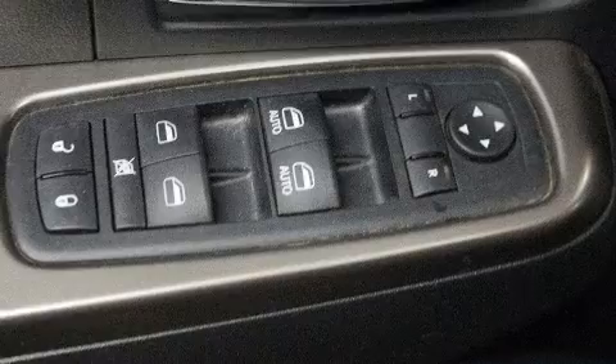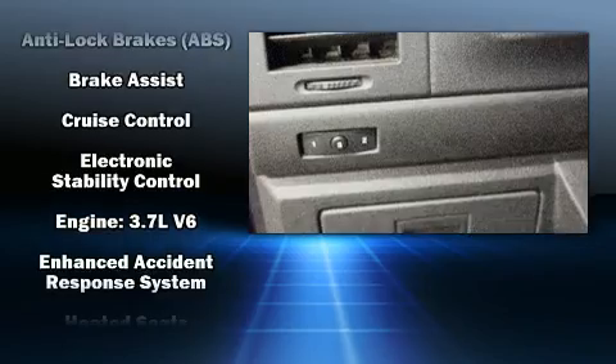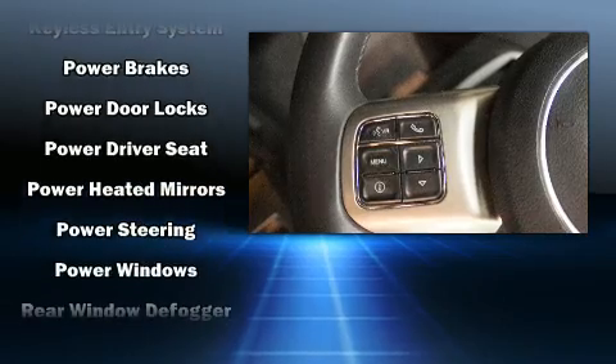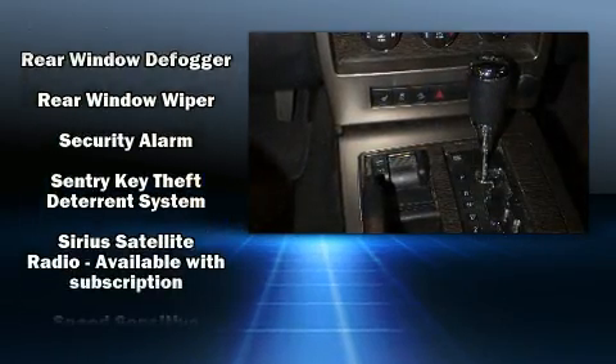Jeep also prioritized safety and security with features such as dual front impact airbags with occupant sensing airbag, head curtain airbags, traction control, brake assist, anti-whiplash front head restraint, a security system, and four-wheel disc brakes with ABS.